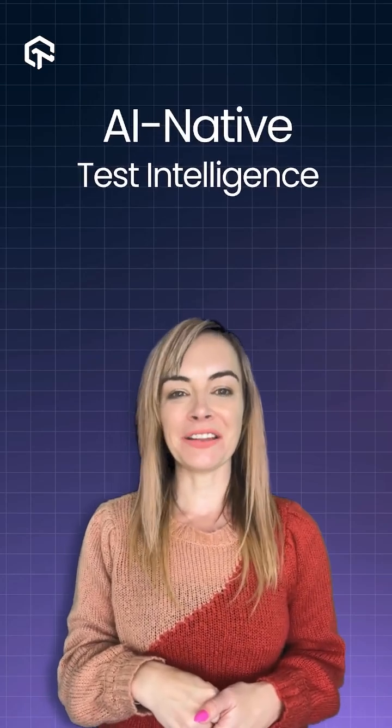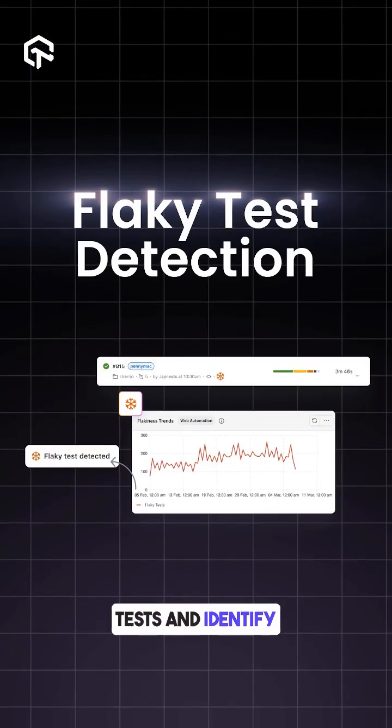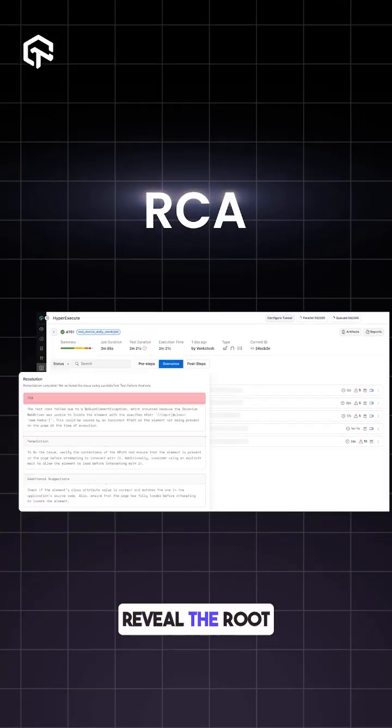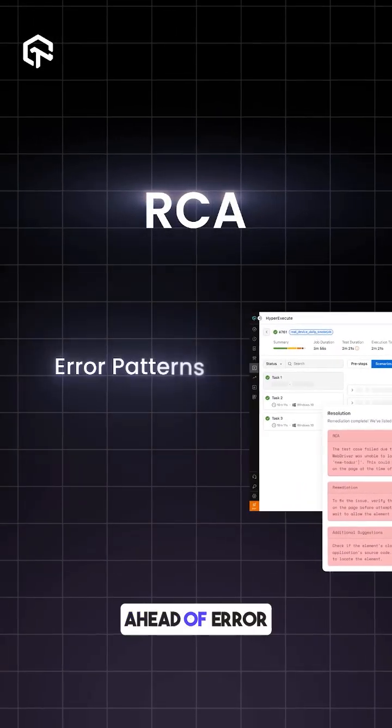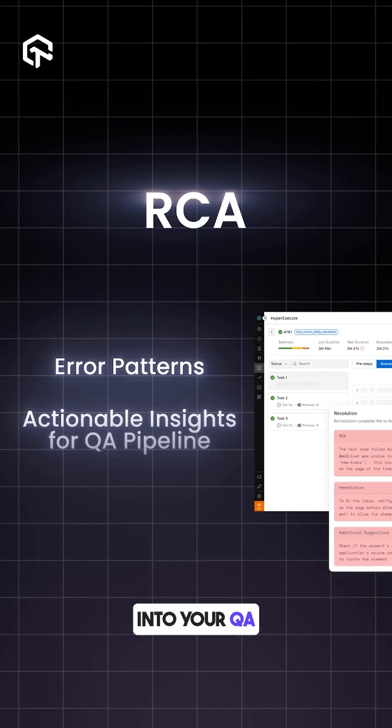Number two: AI native test intelligence. AI analyzes past test data to detect flaky tests and identify problematic builds. Features like RCA reveal the root causes of failures, helping you stay ahead of error patterns and gain actionable insights into your QA pipeline.